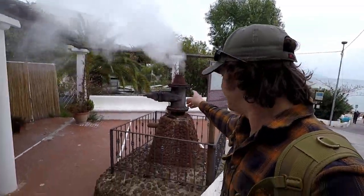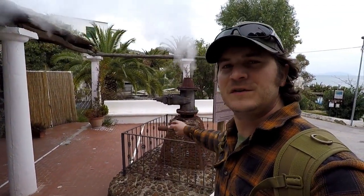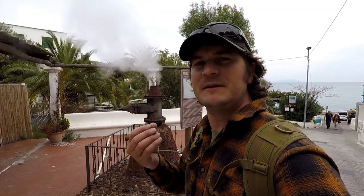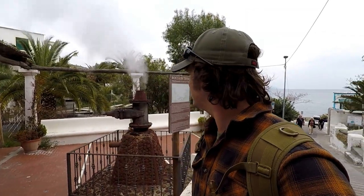We're now on our way to another one of the fumaroles situated on the island. Here we have it — one of the fumaroles. This is the natural hot gases being released from the earth, and you can smell there's a bit of sulphur in the air. I'm sure if you put your hand near the entrance of that funnel, it'll be quite hot.